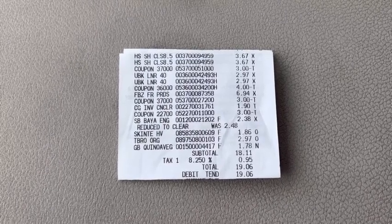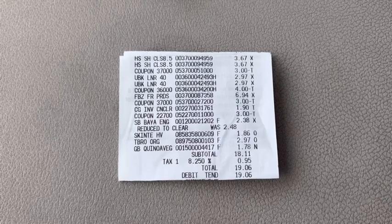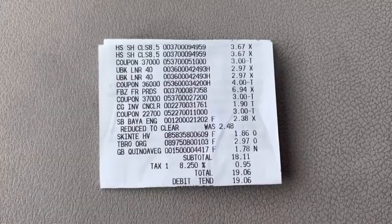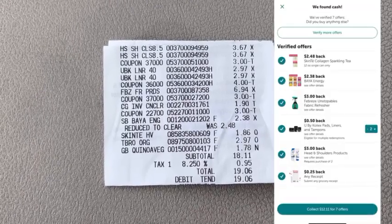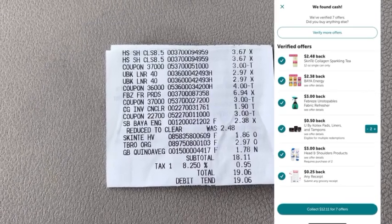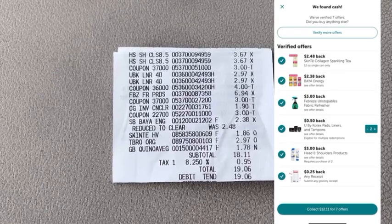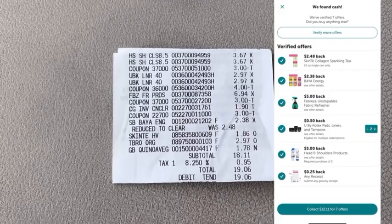For items with no coupon: the Baya Energy Drink at $2.38, the clearance Skin Tea at $1.86, the Tabanero Hot Sauce at $2.97, and the Gerber Plantastics Baby Food at $1.78. After all coupons were applied at checkout, our subtotal was $18.11 plus tax. I submitted to Ibotta and got back a total of $12.11 — $2.48 for Skin Tea, $2.38 for Baya Energy Drink, $3.00 for Febreze, $1.00 for Kotex Liners, $3.00 for Head & Shoulders, and a $0.25 any-receipt rebate.